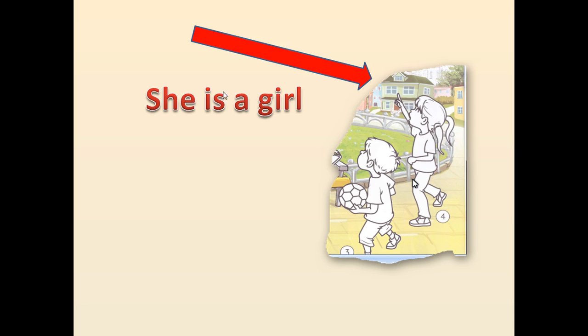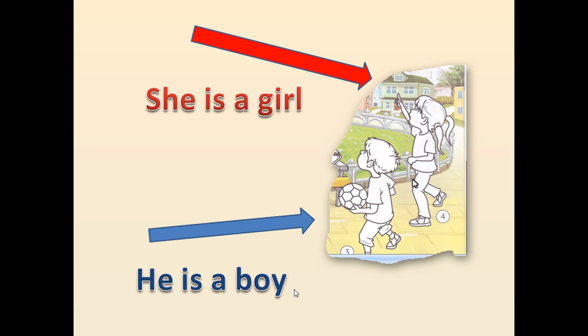Розглянемо другу частину малюнка. Отже, це в нас дівчинка. Давай скажемо: She is a girl. Вона – дівчинка. She is a girl. На цьому малюнку ми бачимо хлопчика. Давай скажемо: He is a boy. Він – хлопчик. He is a boy.